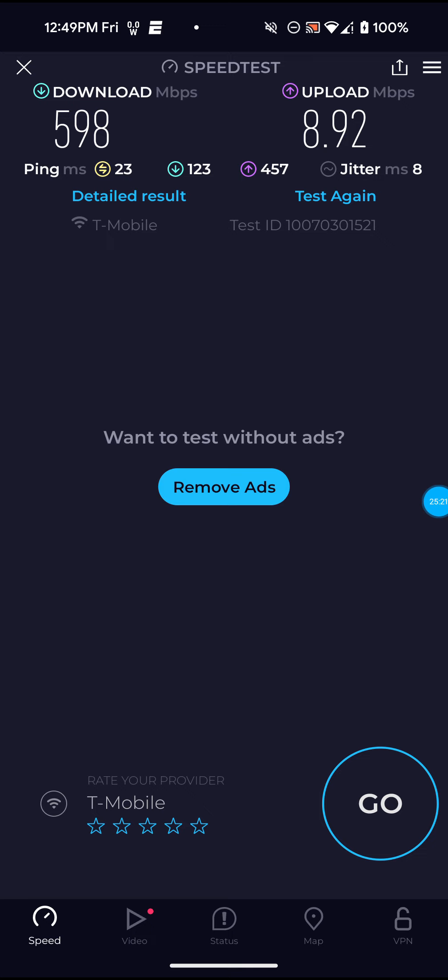It is what it is — you can't always have your cake and eat it too, as they say. But I'm actually getting pretty good download speeds right now — 598 to 600 on the download on this video, as you guys could see, and 8.92 for the upload, so that's definitely not bad at all.